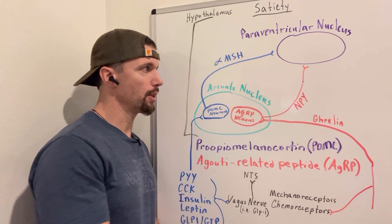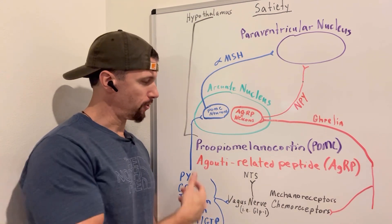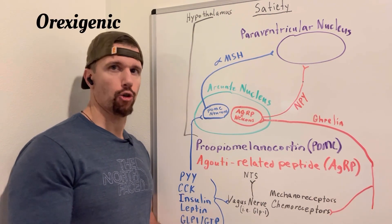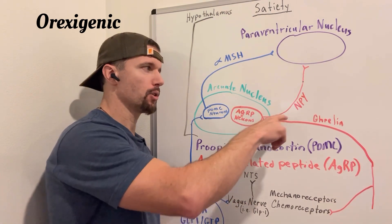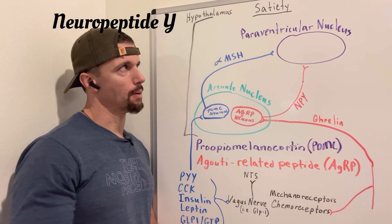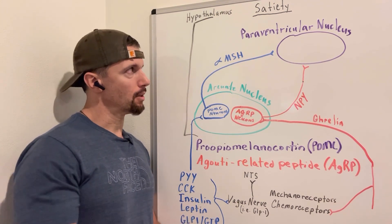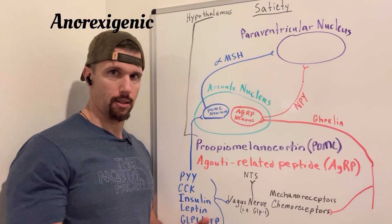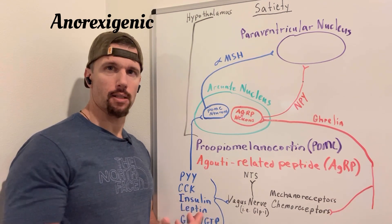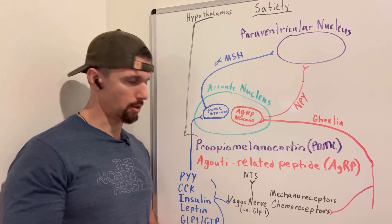On the opposite side, the other subtype within the arcuate nucleus is called AGRP neurons — that stands for agouti-related peptide — and these are orexigenic, meaning they make us hungry. When stimulated, they release neuropeptide Y onto receptors on the paraventricular nucleus, giving us the feeling of hunger. The name agouti comes from a type of mice used in research on hunger, which would become very large when knockout genes were applied.